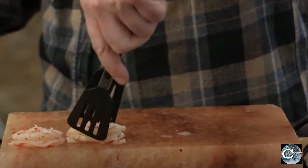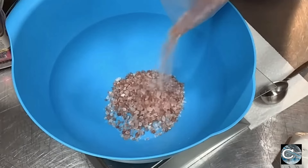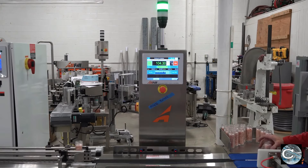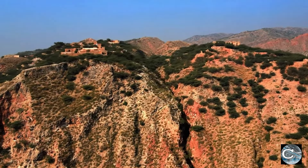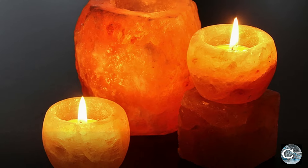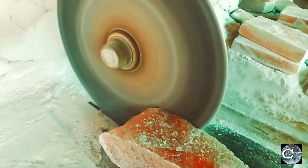Himalayan table salt stands out for its unique set of benefits, making it a popular choice among health-conscious consumers. The 84 minerals found in Himalayan salt are believed to promote electrolyte balance, support hydration, and aid in nutrient absorption. The creation of Himalayan pink salt blends ancient tradition with modern technology, reflecting a meticulous process that ensures purity and quality, from extraction in the ancient Khewra mines to the sophisticated cleaning, processing, and artisanal craftsmanship involved.